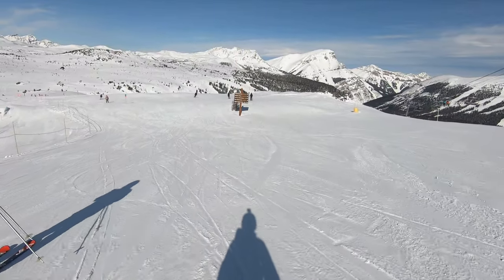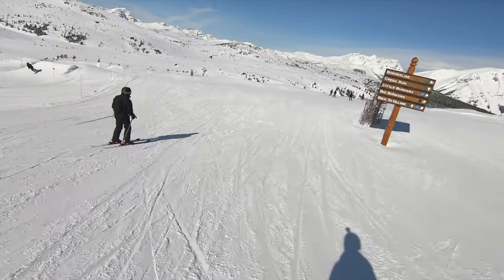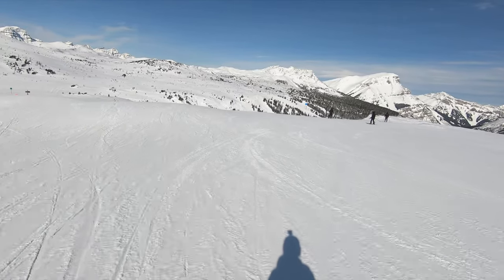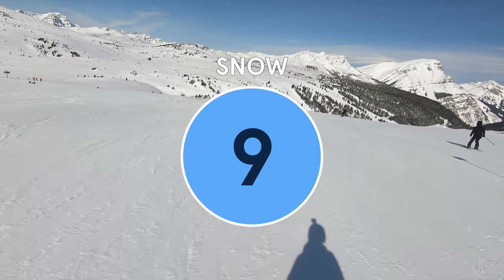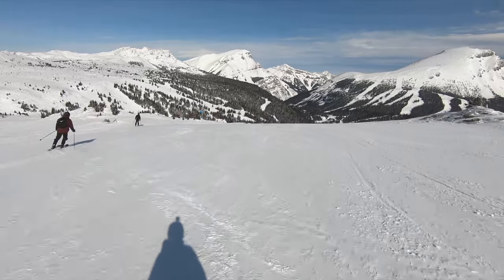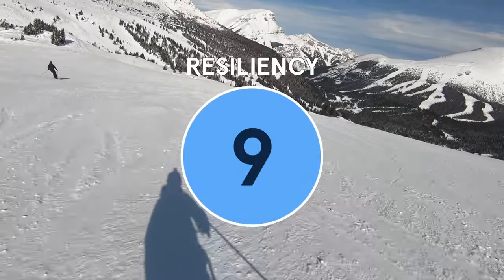Now let's go through how Banff Sunshine Village stacks up in our overall rankings, which are determined by the following 10-category mountain score. Banff Sunshine offers consistent accumulation throughout a typical winter, although it may not be the highest in quantity, and the resort gets a 9 for snow. While cold spells are always a risk, Banff Sunshine's ski season is incredibly long and reliable, even compared to most other Rockies destinations, and the resort gets a 9 for resiliency.